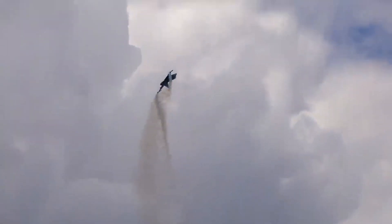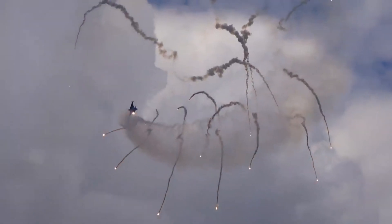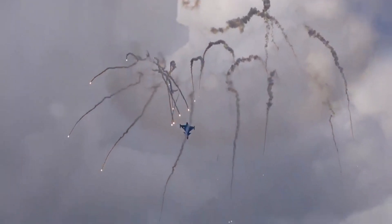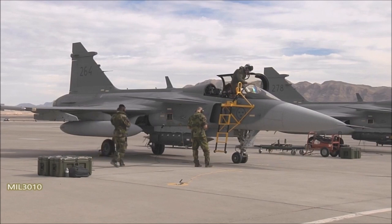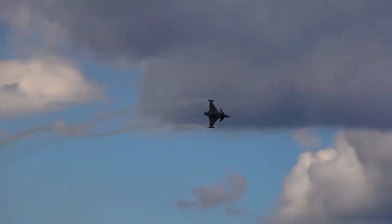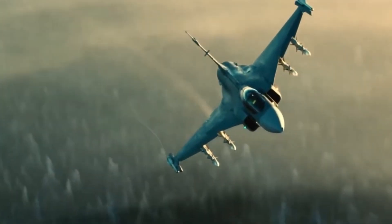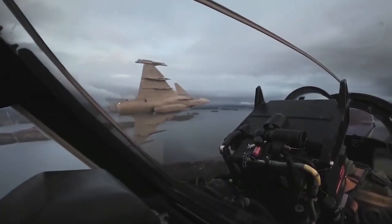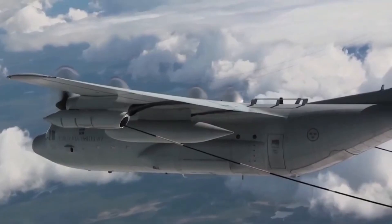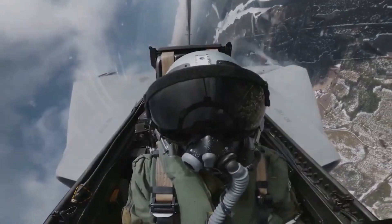Renowned for its compact size and cost-effectiveness, the Gripen fighter jet defies expectations by delivering uncompromised performance. With a maximum takeoff weight of 16,500 kilograms and the ability to achieve speeds of up to Mach 2, the Gripen dominates both beyond visual range engagements and close-quarters dogfights, making it a formidable presence in various combat scenarios. Its impressive range of approximately 1,500 kilometers further solidifies its superiority in the field.